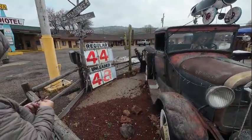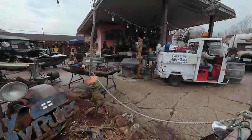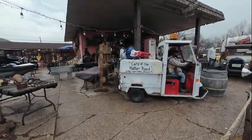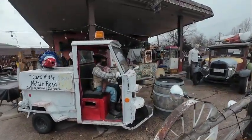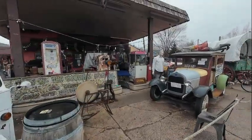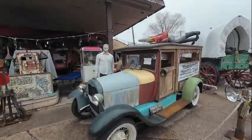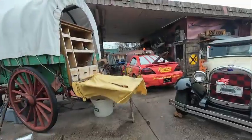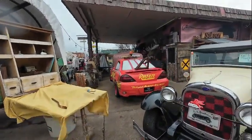Remember when gas was 44 cents and they pumped it into cars like this? This place is called Cars of the Mother Road Gift and Collectibles. I'm going to have to go inside, Debbie — come on in, free to look.